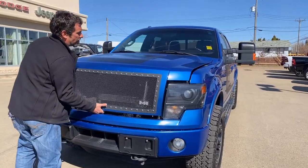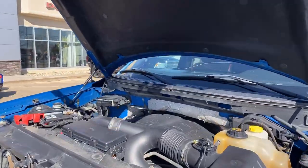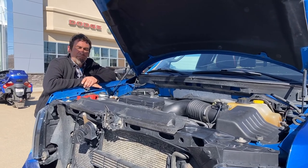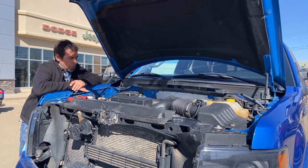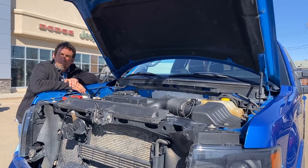If we pop the hood, it has the 3.5-liter V6 EcoBoost motor, which is a very reliable motor. At only 230,000 kilometers, you have lots of life left in this truck. One of the nice things Ford's done under here is they've incorporated all your maintenance points in yellow, so if you simply look for the yellow points, those are the maintenance points you're going to be looking after as a customer.